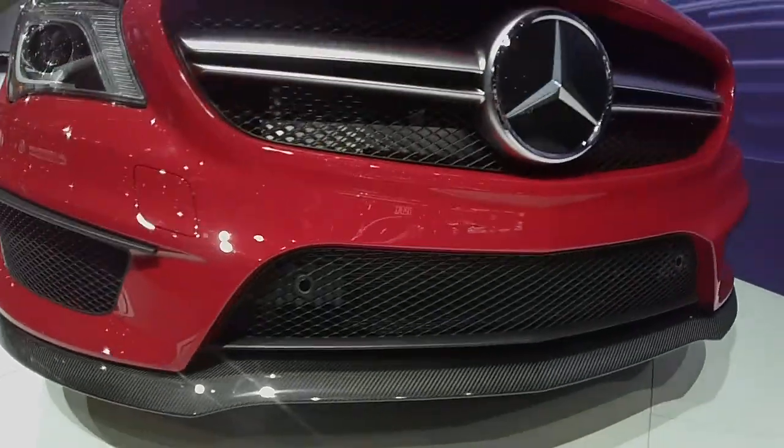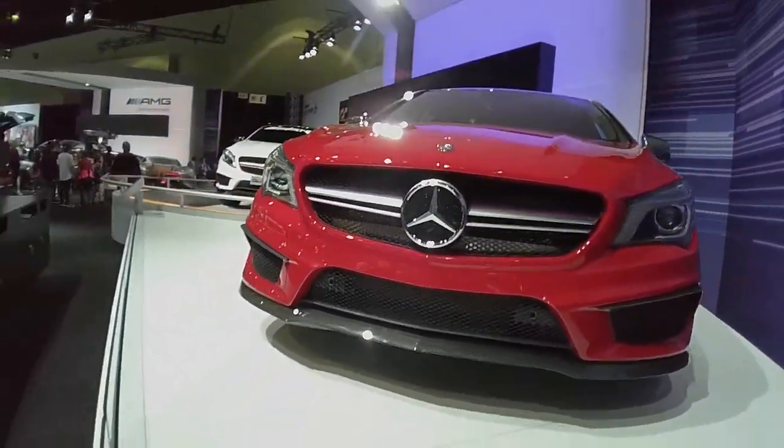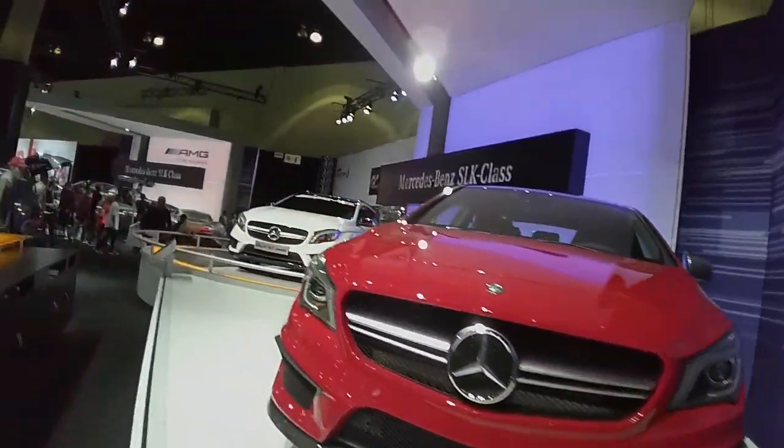Mercedes-Benz gets you right up there with the Lux E3. Nice shot of the rim and the brakes. Beautiful factory carbon fiber. A lot of the cars this year, I'm noticing some carbon fiber. Just touring the Mercedes booth.